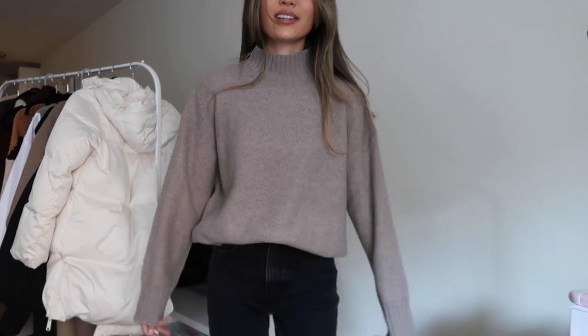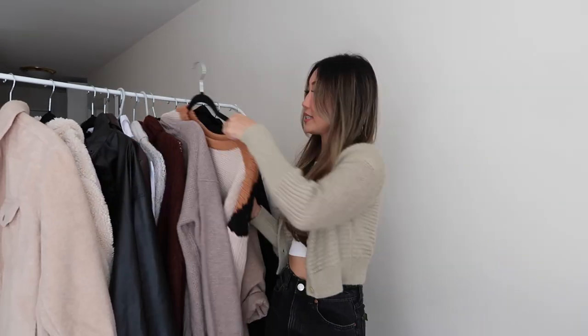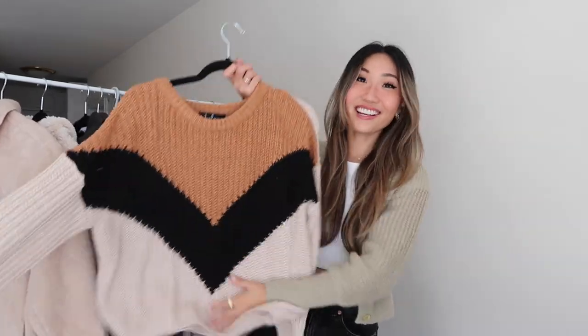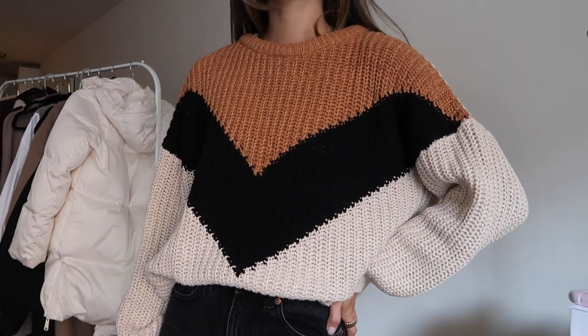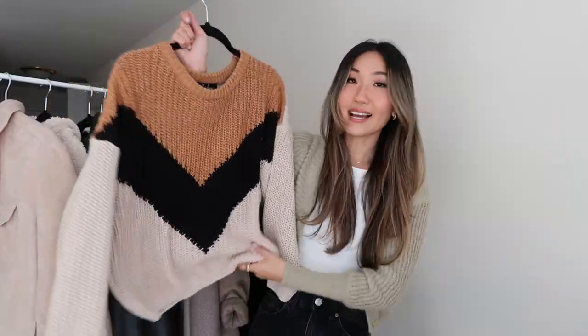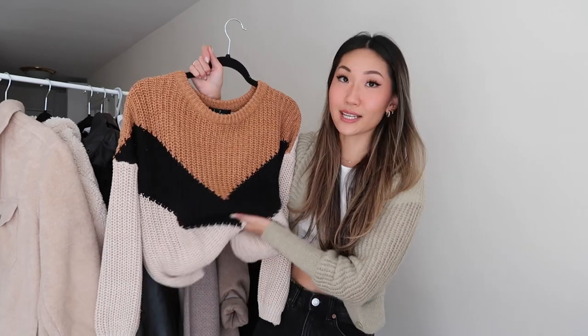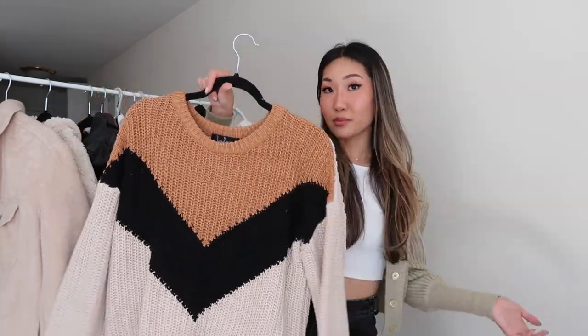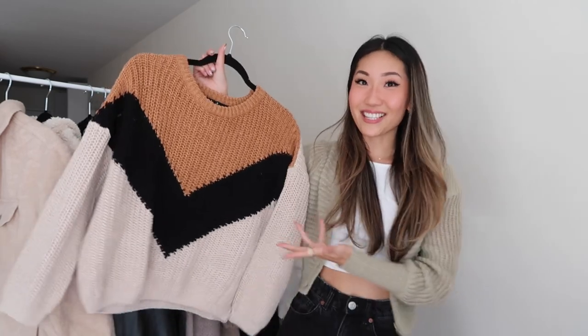Next I have this taupe color sweater from Everlane. I love Everlane sweaters — they are a little pricier but such a great investment piece. If you live somewhere cold, you want to invest in good quality sweaters. I believe this one is recycled cashmere, so it keeps me really warm, and it's loose enough to layer with. The last sweater is this more fun patterned one also from Lulu's — it's not as oversized but I don't mind the fit because it's easier to tuck into jeans. I love the colors — it reminds me of fall but you can definitely wear it into winter.